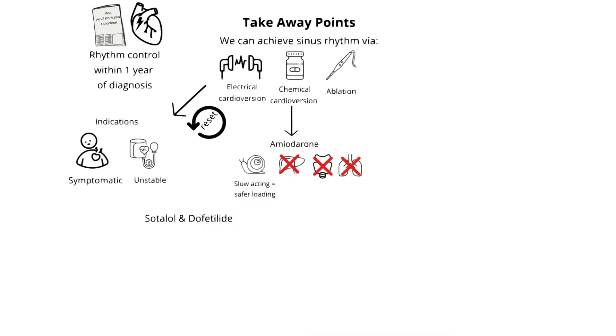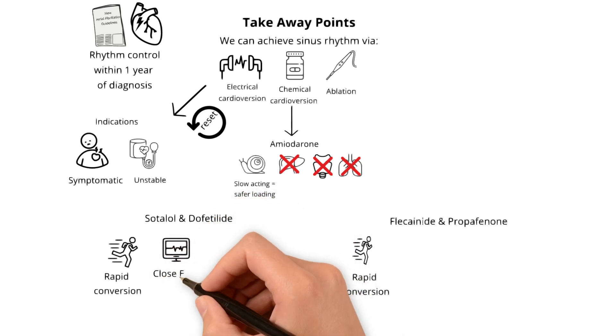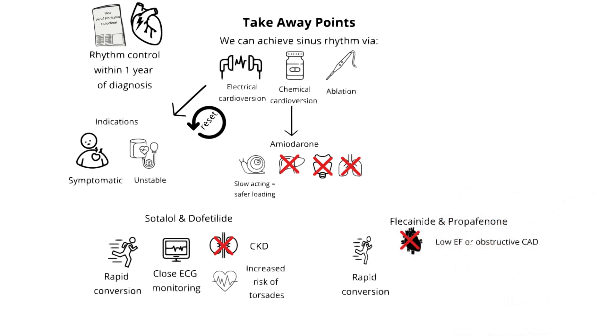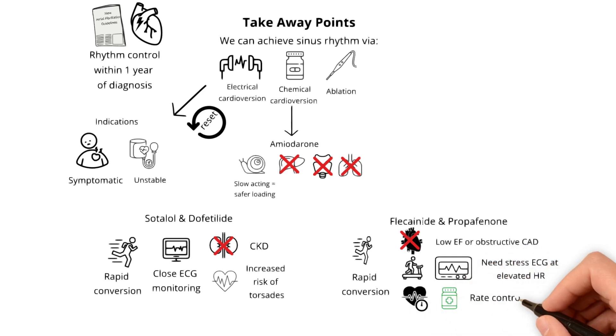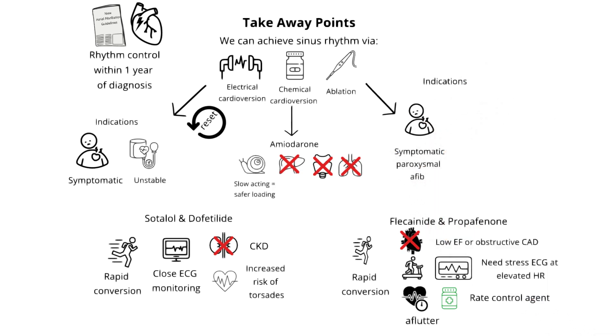Sotalol, dofetilide, flecainide, and propafenone all have a more rapid conversion onset. For sotalol and dofetilide, they will need close ECG monitoring inpatient for initial loading and dose titration, and will require reloading and titration if doses are ever held. They are also not a good option for CKD patients or patients with bradycardia given the risk of torsades. Flecainide and propafenone should be avoided in patients with low ejection fraction or obstructive coronary artery disease, warrant a stress ECG to evaluate heart rate response, and require rate control agents since these medications can induce one-to-one atrial flutter. First-line indications for ablation evaluation include symptomatic paroxysmal AFib or a reduced ejection fraction.